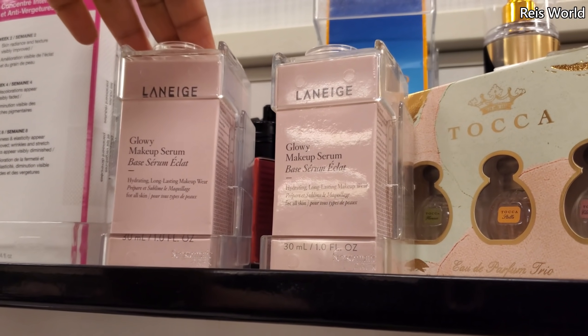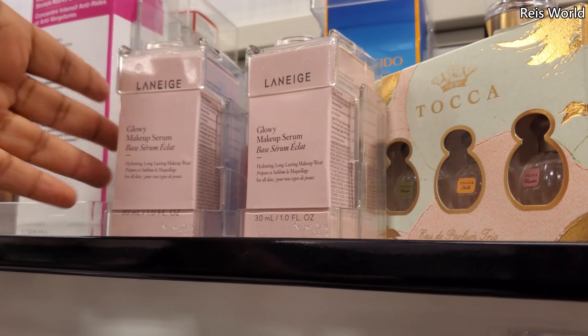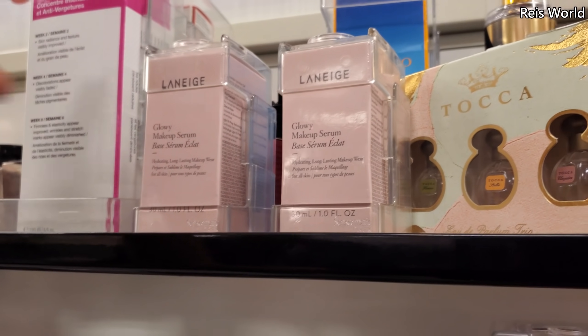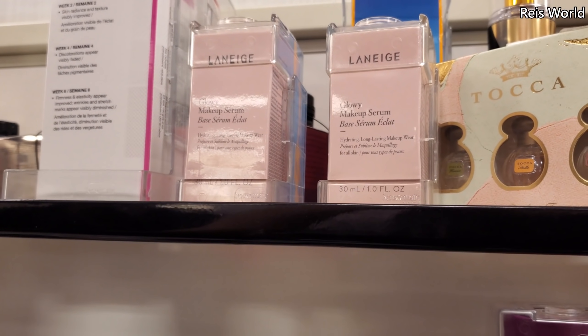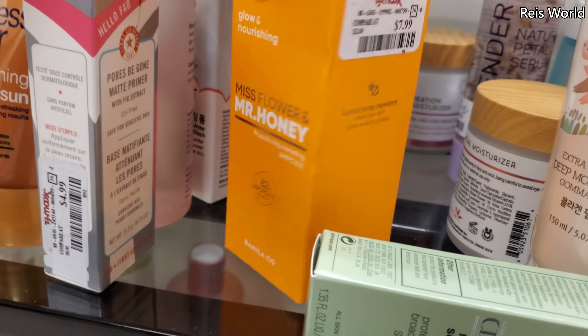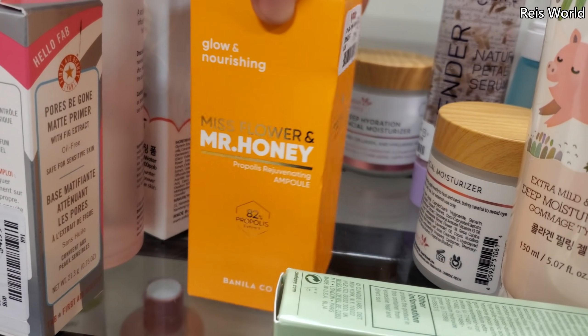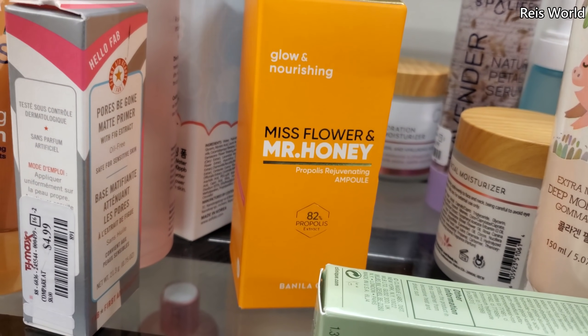The serums — I haven't tried this one, but I do wear an exubiance one before I put on my makeup and it does make it glowy. I want to try that, I might have to look that up. Miss Flower and Mr. Honey for $8 — keep your skin glowing and nourished. That one's a new one for me.